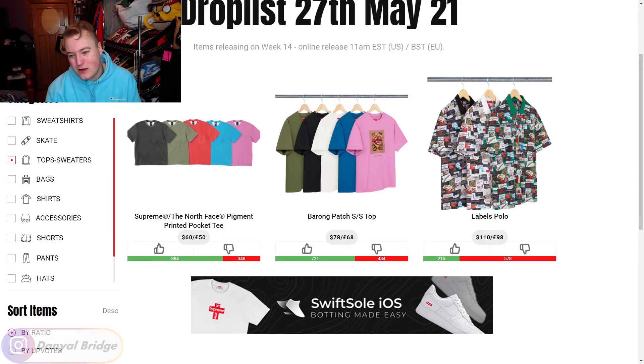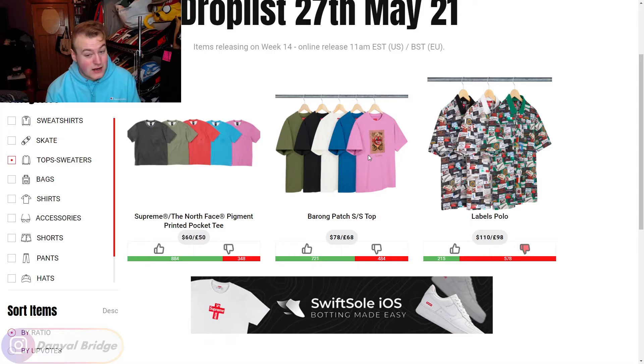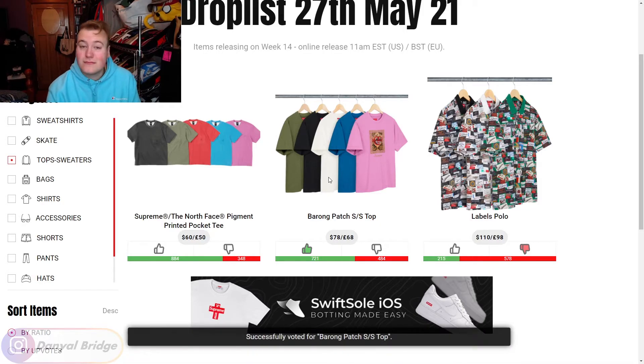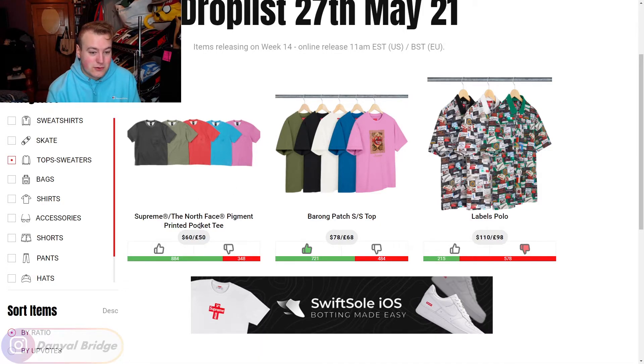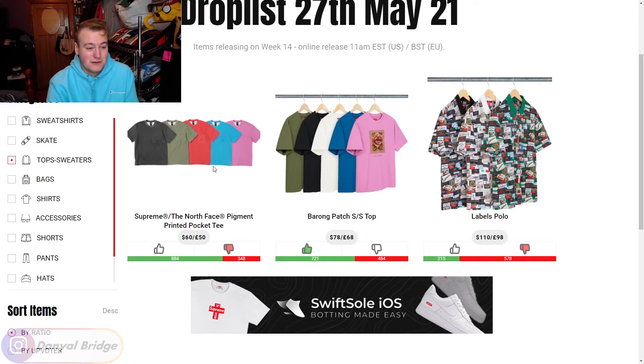Let's dive into the tops and sweaters section. We have the Labels Polo — all the Supreme labels all over a polo shirt — that's a no from me. Next we have the Barong Patch Short Sleeve Top with a cultural graphic on the front that says Supreme on the bottom. I don't mind this one too much — give it to me in white and black and I wouldn't mind picking it up. Next, we have the Supreme x The North Face Pigment Printed Pocket Tee. I was never a huge fan of the dye on these — I'd honestly prefer the Barong Patch top in white or black over any of these colors. Downvote.